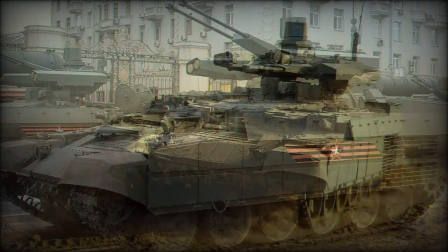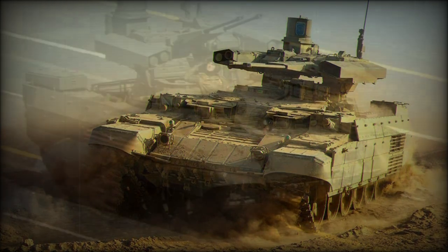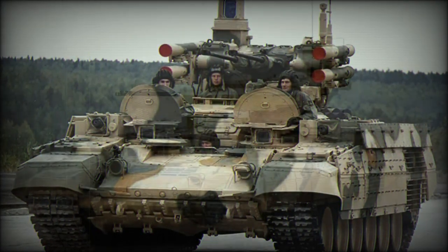Instead, it is a true support vehicle featuring a standard crew of five, weighing in at 53 tons, and showcasing a bevy of armament options suitable for engaging both heavy and lightweight enemy vehicles at range, as well as defending allied tanks against enemy infantry attacks.